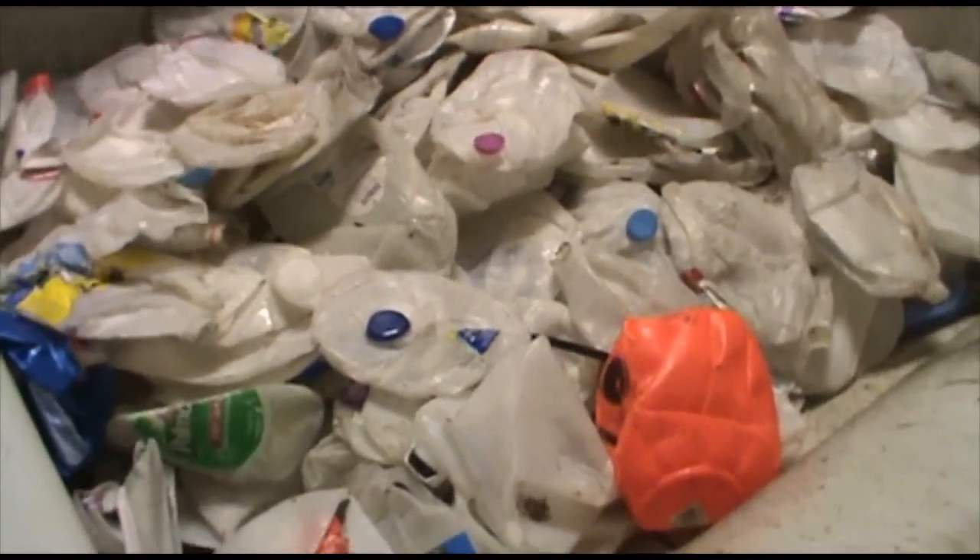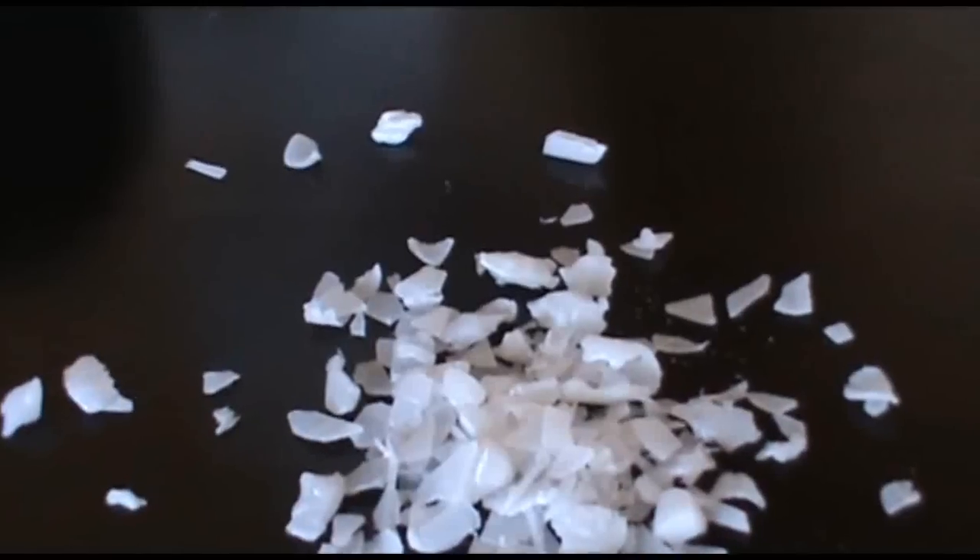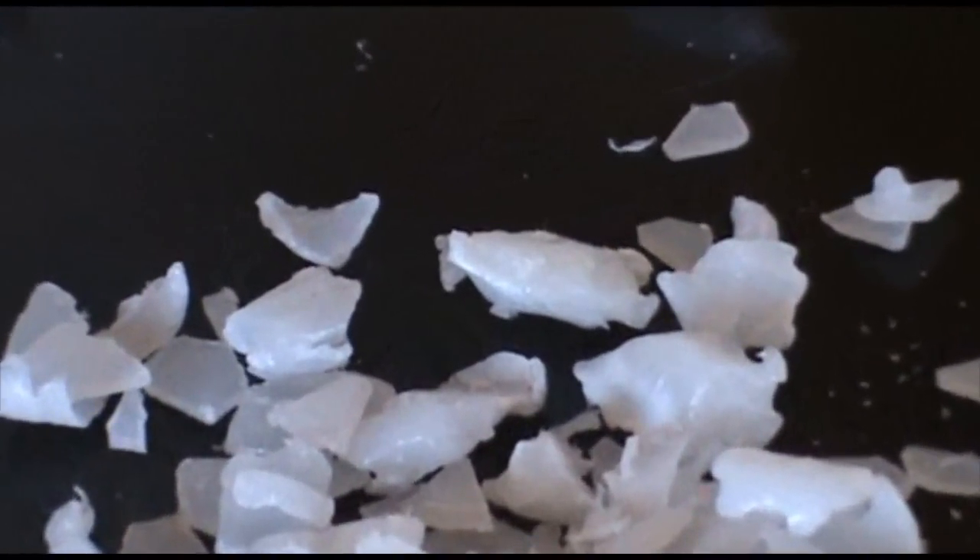We take the now sorted HDPE bottles and grind them into small flakes. This helps remove the debris and labels. The small flake size allows for thorough cleaning and drying of plastic using a variety of hot wash systems and specialized separators.